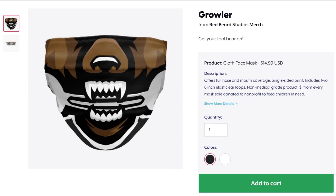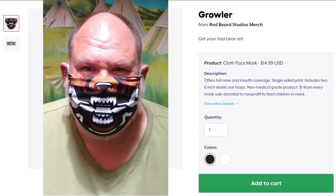Over at Teespring, we've got the Growler mask. YouTube partnered with Teespring for this. I don't set the price — they're $15 plus $5 shipping. I make a few bucks off it, but if you have to wear a mask, might as well have some fun with it. I just got mine in the mail today — Jeff looks pretty fantastic in it.